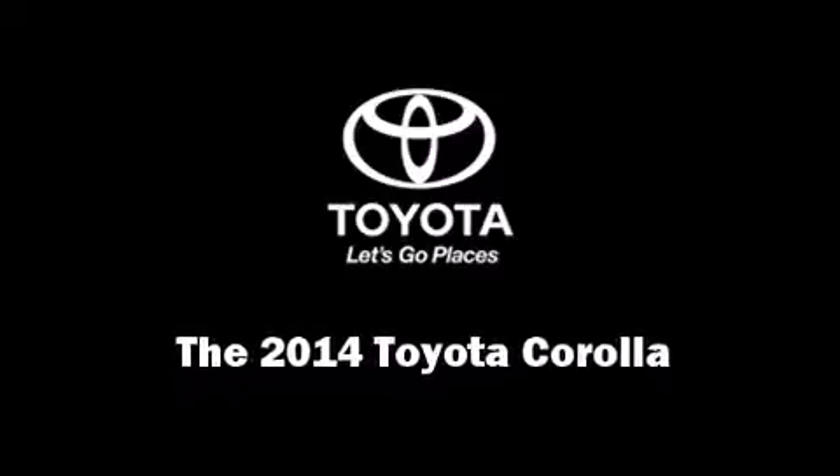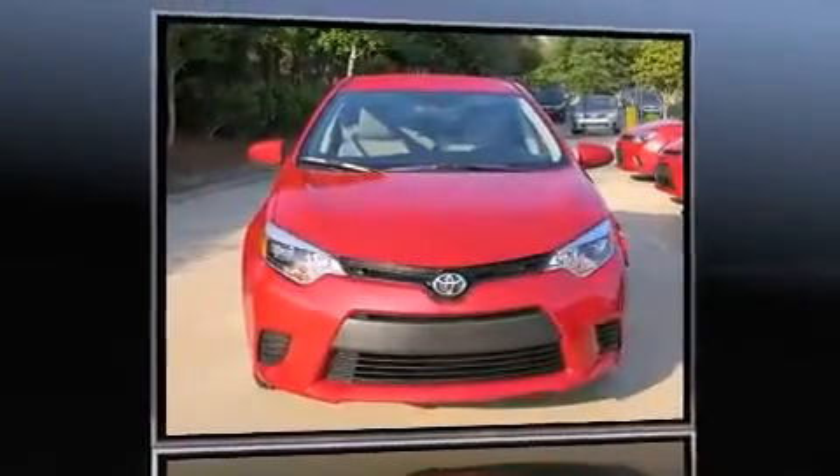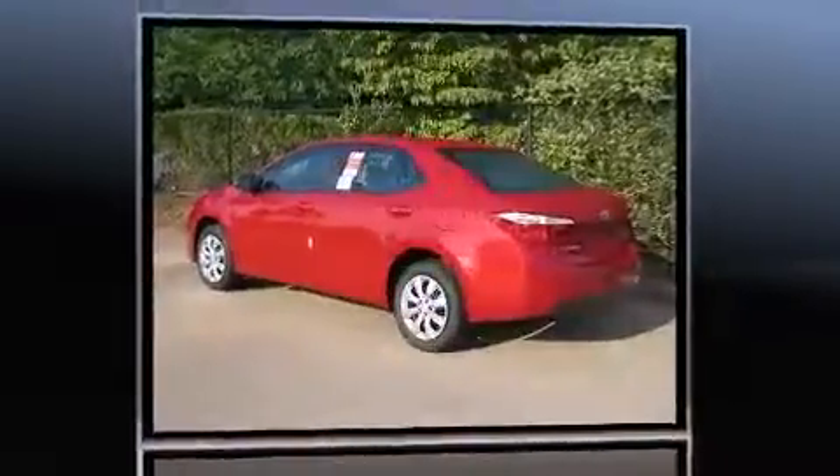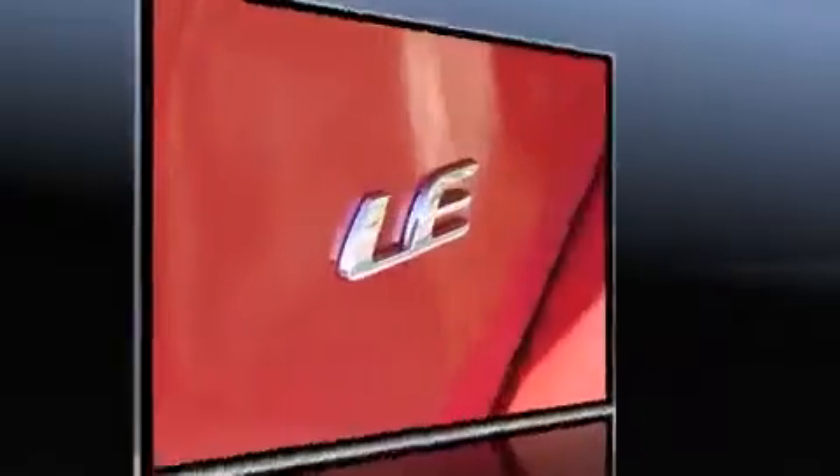Introducing the 2014 Toyota Corolla. This four-door, five-passenger sedan offers the latest in technological innovation and style. It features an automatic transmission, front-wheel drive, and a 1.8-liter four-cylinder engine.